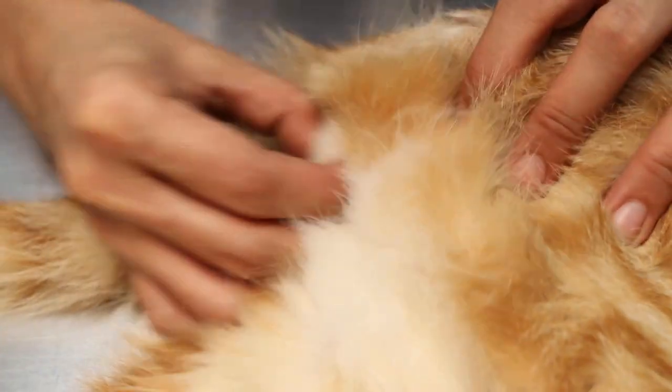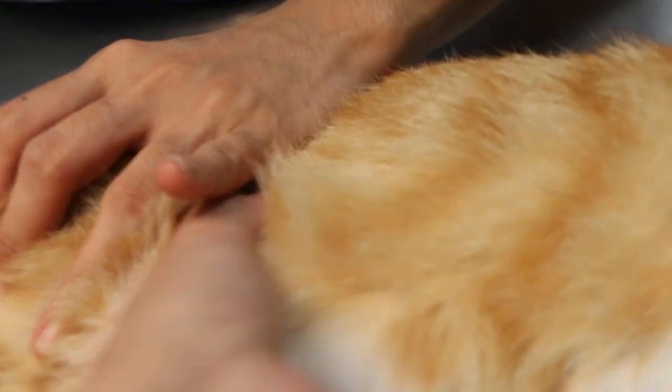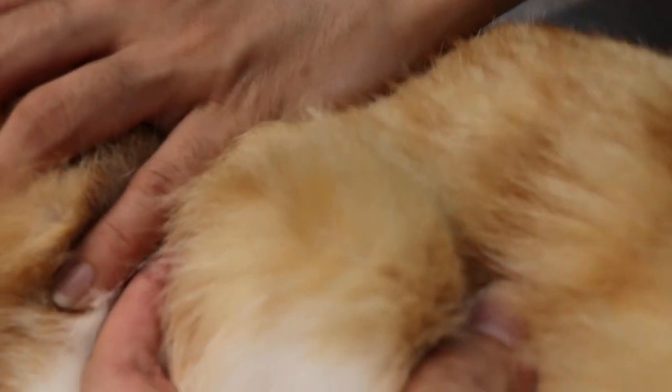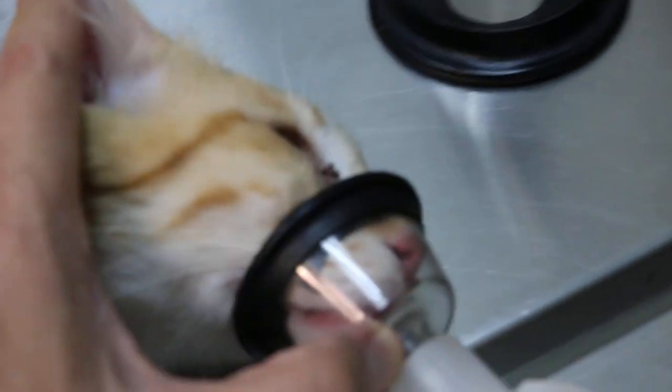This urethral plug — if you can loosen it and at the same time express the bladder, you can see a big swelling here. It's not very big, but you can see there's a swelling there. We'll also do x-rays and blood tests. If the massage doesn't work, then we catheterize it.